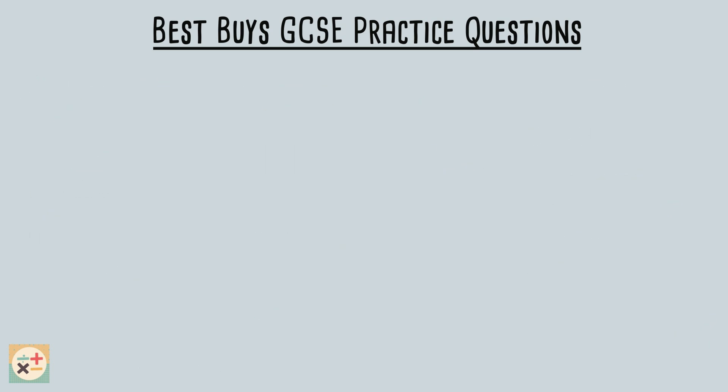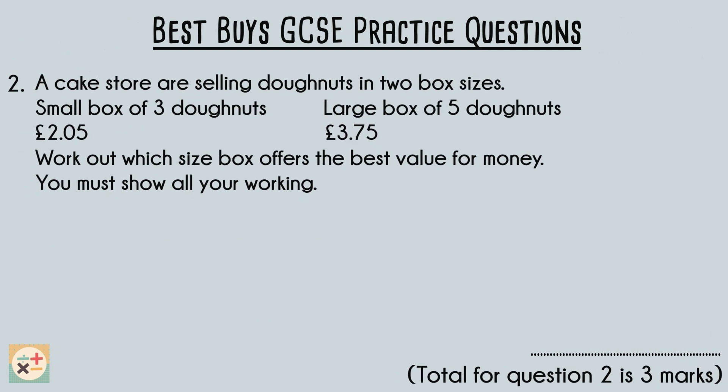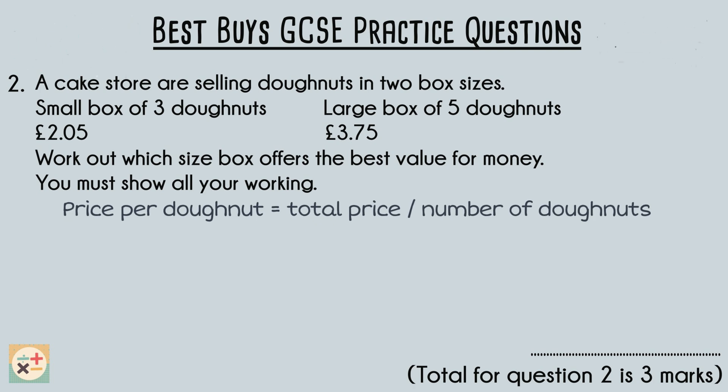This second question asks us to compare two different sized boxes of doughnuts and determine which sized box offers the best value for money. To determine which box offers the best value for money, we need to compare the price per doughnut for each box size by dividing the total price by the number of doughnuts in the box.